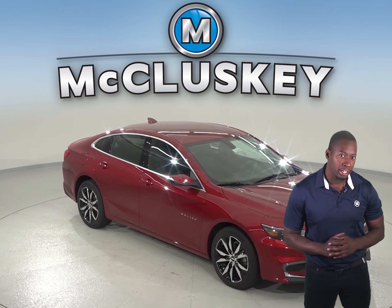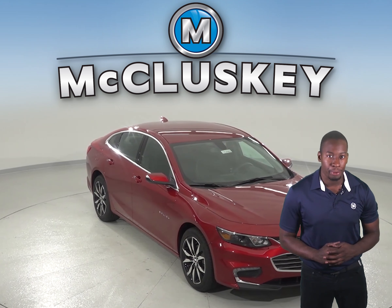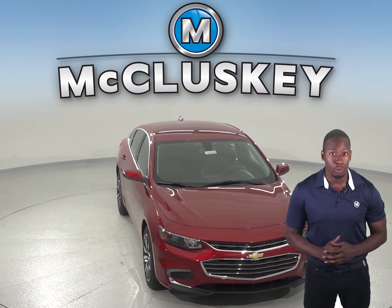Are you curious about the Toyota Camry? Well, shift your curiosity to the 2018 Chevrolet Malibu. The Chevrolet Malibu is the perfect four-door sedan that will be reliable and guaranteed quality safety.